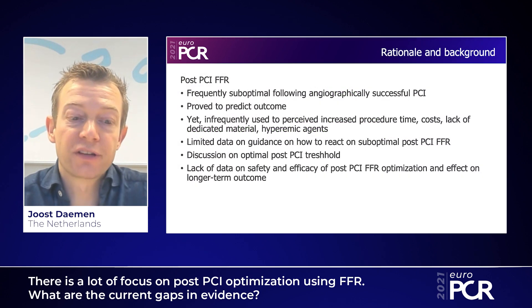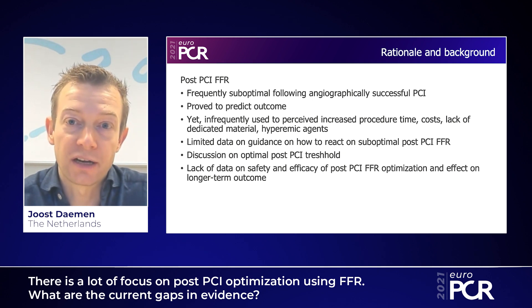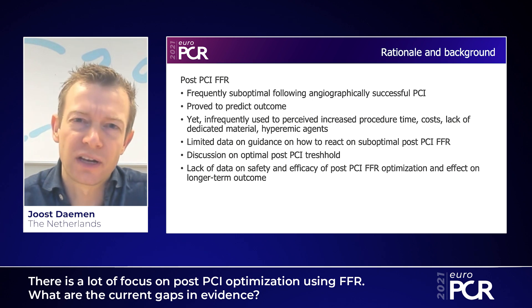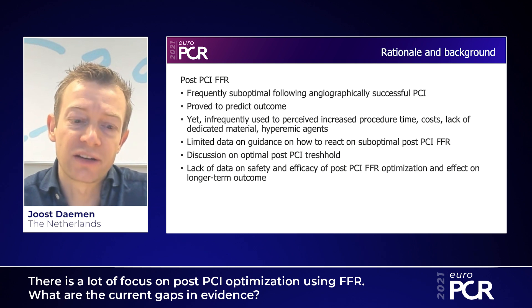In recent years there has been a lot of focus on post-PCI FFR since it's proved to predict outcome, yet it's still infrequently used because the assessment of post-PCI FFR can be cumbersome due to the lack of dedicated technologies and the need to reuse adenosine, which takes time.